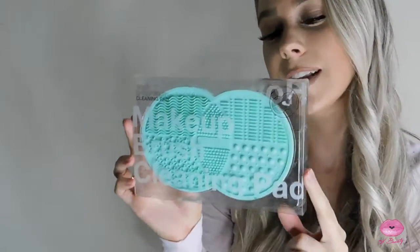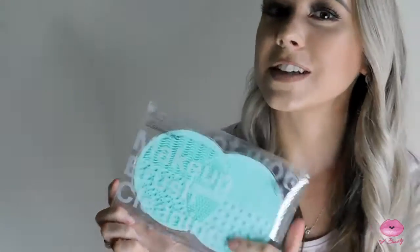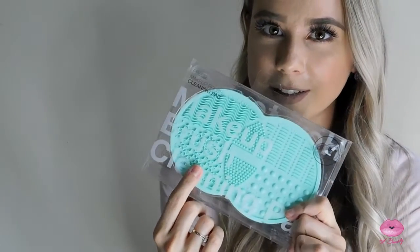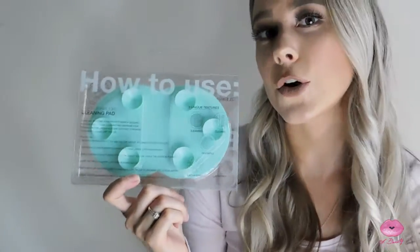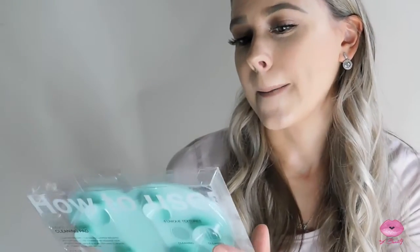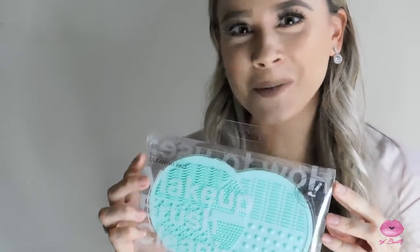The next item that I got is actually a makeup brush cleansing pad. It has five different types of textures on it to clean your brush with. I love the color of this because my bathroom accent colors are actually this color and it's so cute. On the back it has little suction cups for you to stick it onto your sink or bathtub wherever you want to clean your brushes, and it's by Polished Beauty Supply. I've been really wanting one of these — I just didn't want to buy the Sigma one because it's way too expensive.